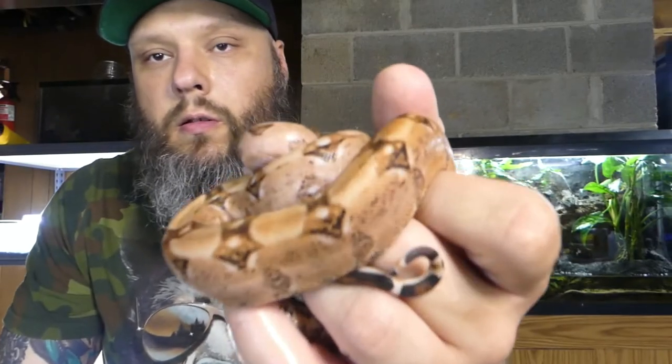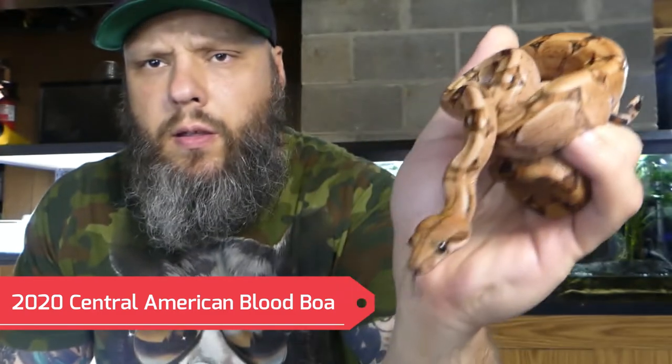This little girl is a female blood boa, 2020. She's not the best eater, but she is a beautiful snake. She hasn't put on too much weight since I've gotten her. She does not like the camera — not really bitey, but obviously doesn't like the camera. I'm going to go ahead and put her away before she gets cranky.